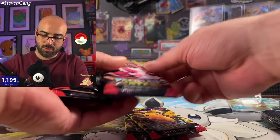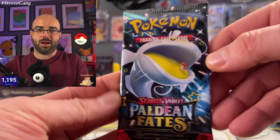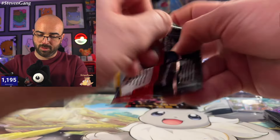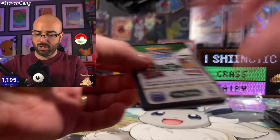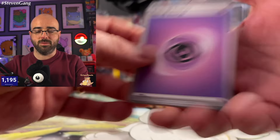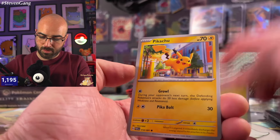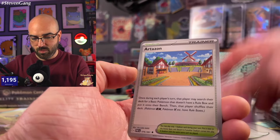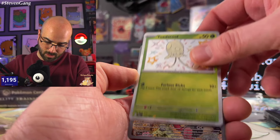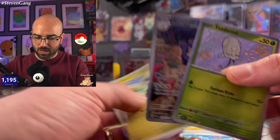We should have nine packs inside. Let's get started. One of my favorite pack arts — Dondozo and Tatsugiri, just incredible. They're always together. Going into pack one: Psychic Energy, Chinchou, Pineco, Pikachu, Farigiraf, Scrafty, Swoobat. Oh, we got a baby shiny Toadscool! Just amazing. And then we got a Wugtrio — wow, absolutely amazing. Two for one pack — you can't beat that.